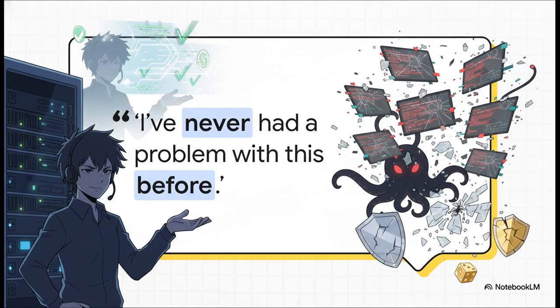This really gets to the psychology of the mistake. Past success is absolutely no guarantee of future safety. Every single time an upgrade succeeded with that risky setup, it wasn't proof that it was safe — it was just luck. It conditioned the administrator to ignore a massive risk that was always there, hiding in plain sight.